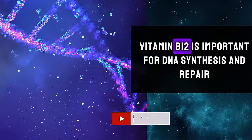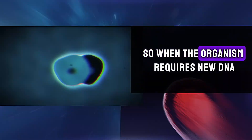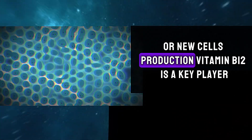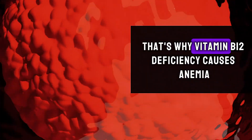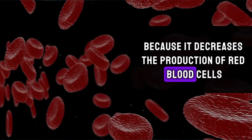Vitamin B12 is important for DNA synthesis and repair, so when the organism requires new DNA or new cell production, vitamin B12 is a key player. That's why vitamin B12 deficiency causes anemia, because it decreases the production of red blood cells.